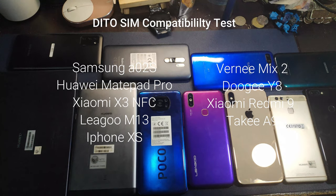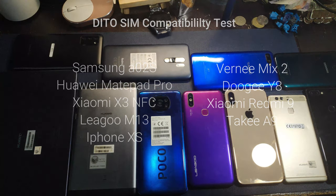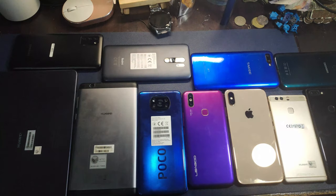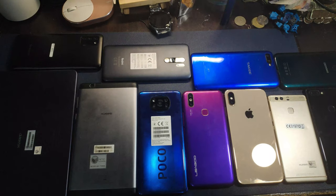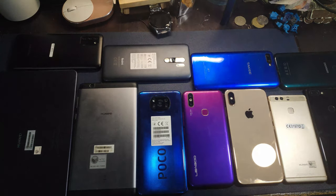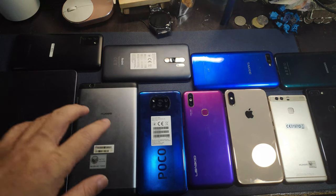Primarily, the Ditto service is 4G and 5G. So we brought out all the phones that are working right now and we're going to test them all one by one using a Ditto SIM. We have the Huawei Matepad Pro, a Huawei tablet.